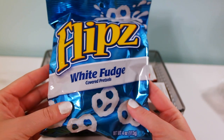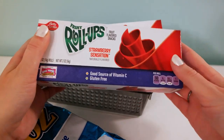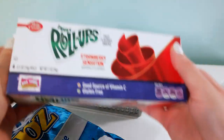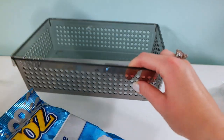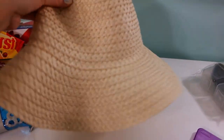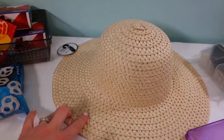I also got some food items: Starburst candy, Flipz pretzels with white fudge, fruit roll-ups in strawberry — absolutely love them. I also got another organizer and almost forgot to mention this pretty cool beach hat, which I think is a really good deal for a dollar.